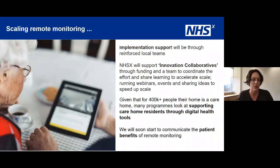Implementation teams will be reinforcing local teams with the staff they need and running those innovation collaboratives. Given that for over 400,000 people their home is a care home, we are also strongly supporting care home residents through digital health tools. We are very soon going to start communicating the patient benefits of remote monitoring — that work kicks off next week.